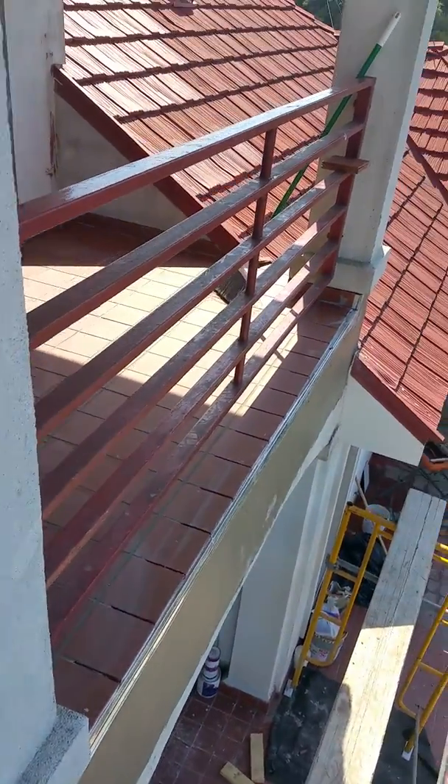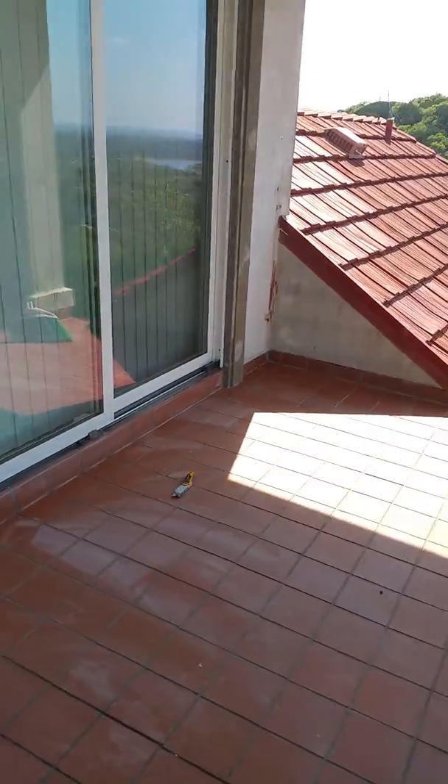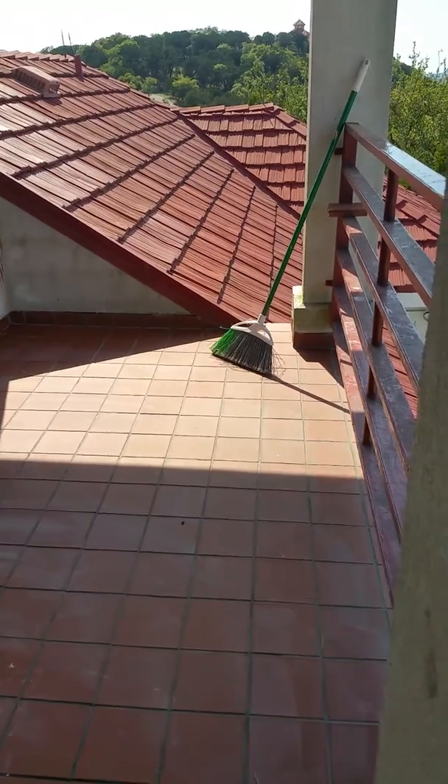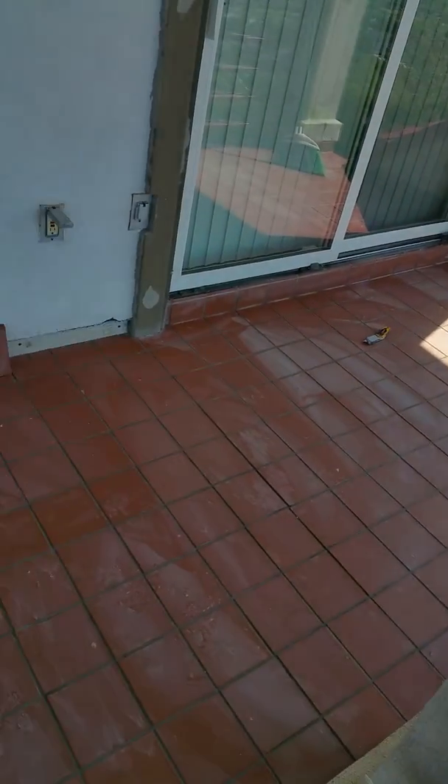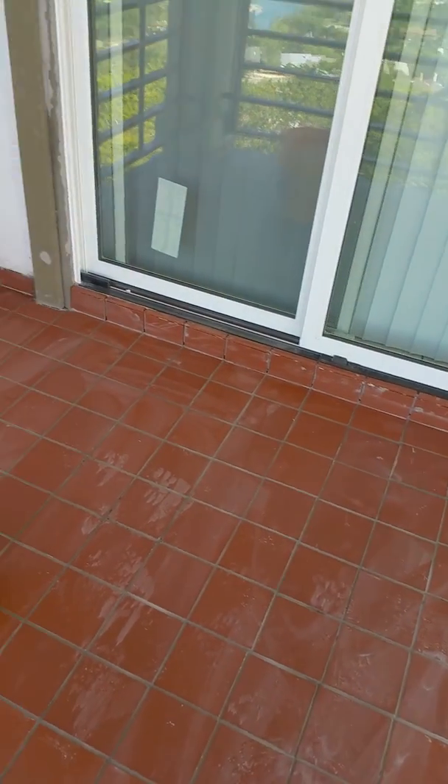That's why we had all of this rotten structure out here. Anyways, that's what's happening on this job — we're pretty darn close to being finished, and the owner is very happy about that.